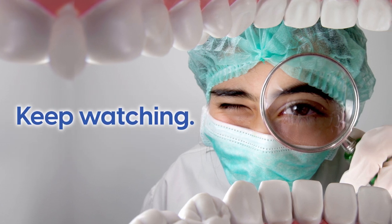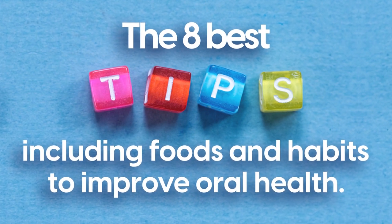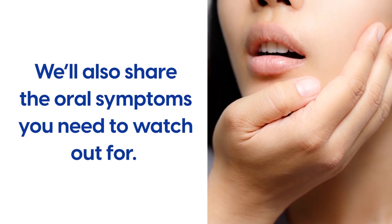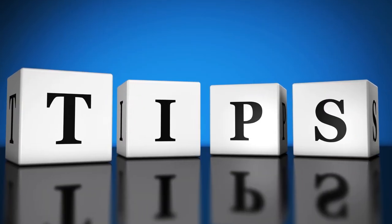Keep watching! In this video, we will uncover the 8 best tips, including foods and habits, to improve oral health. We'll also share the oral symptoms you need to watch out for.